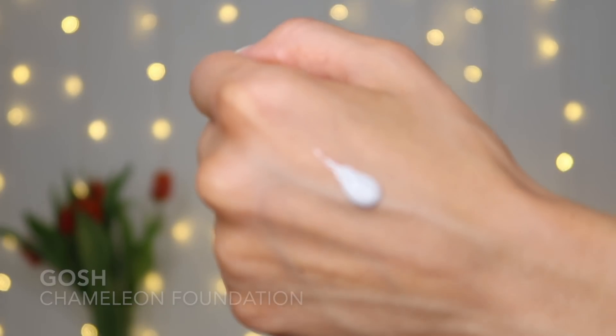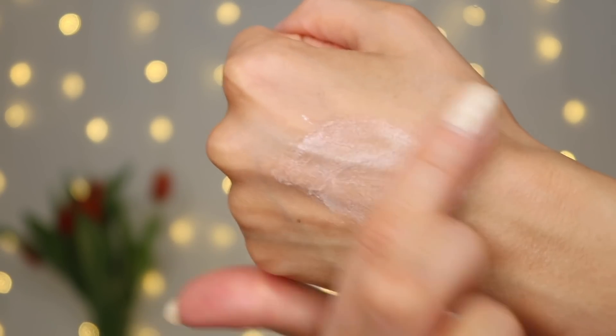Używam cudownego produktu od marki GOSH – Natural Coverage, który ładnie wyrównuje kolory skóry i często może zastąpić podkład w upały lub gdy nie lubicie nakładać podkładu. Mam 006 Medium Dark, chyba najciemniejszą wersję. To produkt dopasowujący się do koloru skóry – na początku ma białą barwę, a później zamienia się w odcień podkładu. Polecam bardziej rozpracować go na dłoniach, żeby nie nałożyć za dużo. Zobaczcie jak ładnie się zlało z resztą ciała.